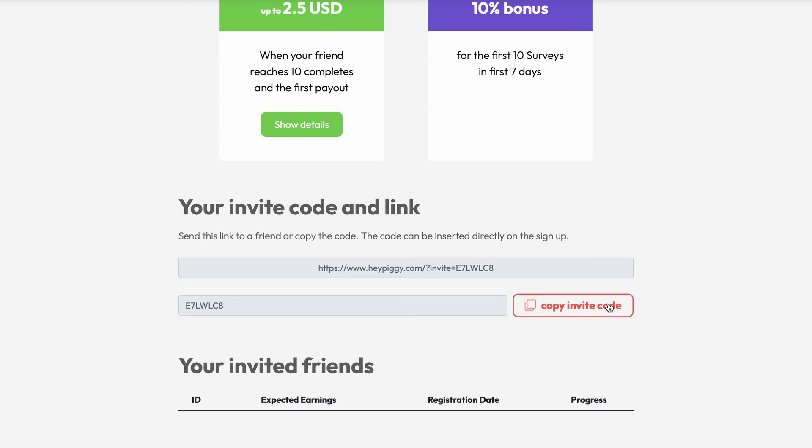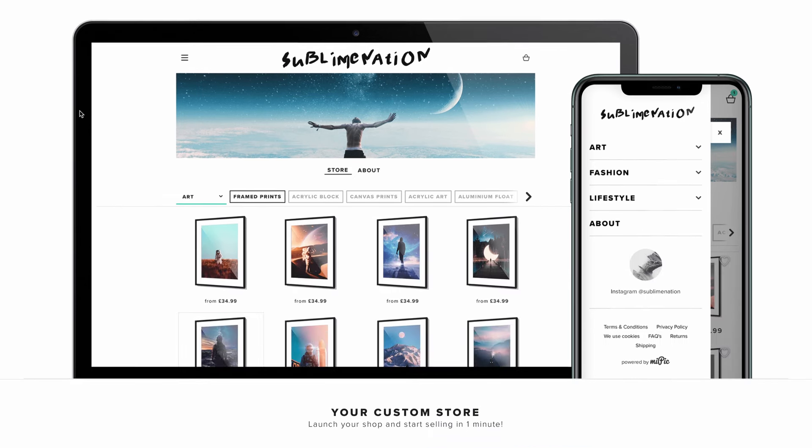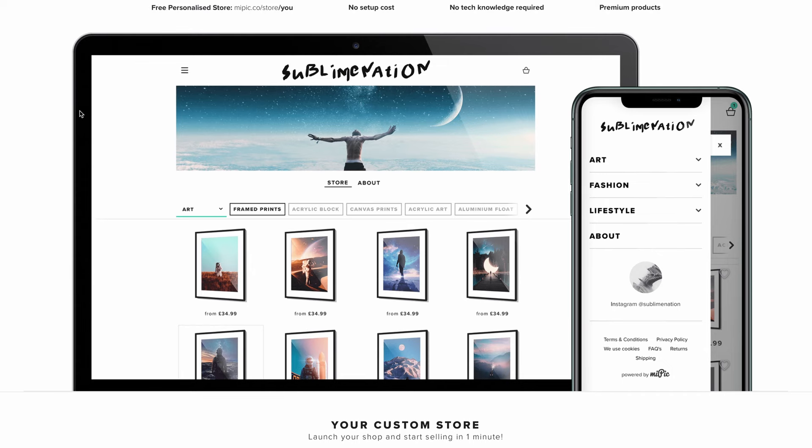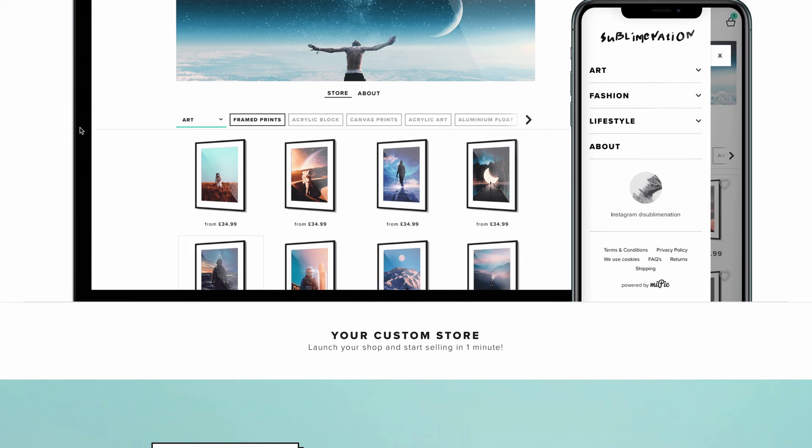Just copy your invite code and share it with as many people as possible so you can earn when they start cashing out. At website number three, we have mypic.co. This website will pay you for uploading photos to their website. If you have a knack for taking photos on your smartphone and know you can do it better than others, why not upload your photos and let them pay you for it? It doesn't have to be anything spectacular — if you know how to point and shoot at objects, places, or people and make it look good, that is all you need to start making money on mypic.co.